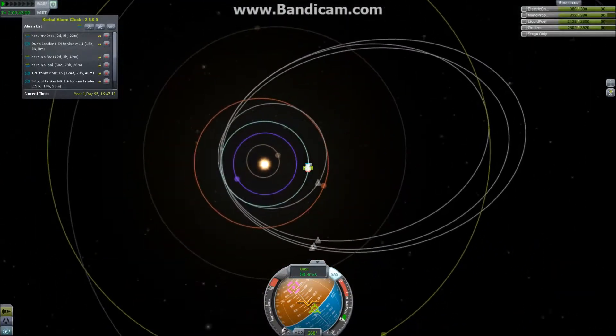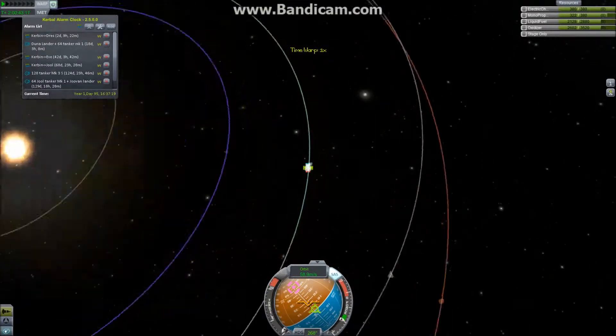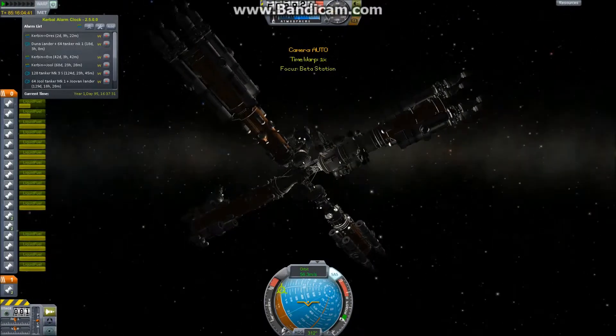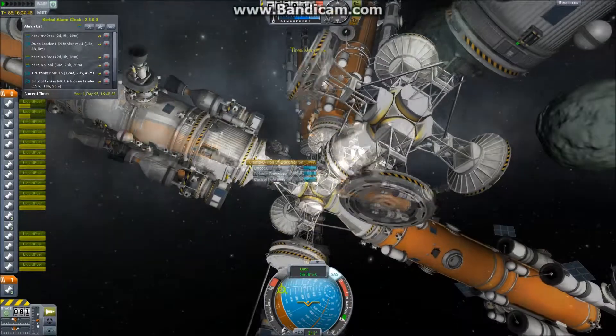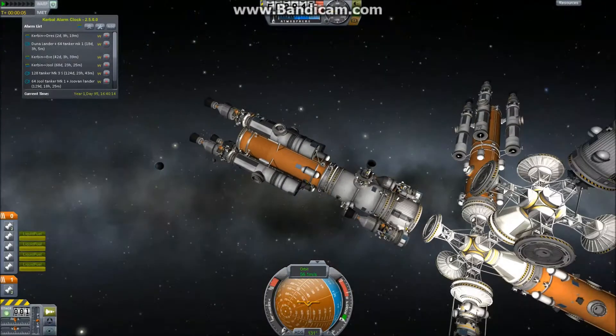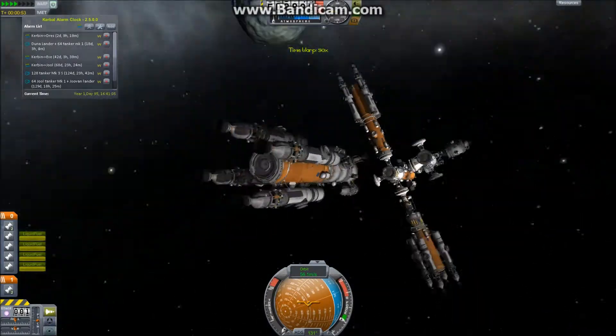It's not going to affect us negatively — the only difference is that I have to manage one more craft, the lander itself, before we dock it. So here's the lander. I make sure everything is refueled. Watch the lag.